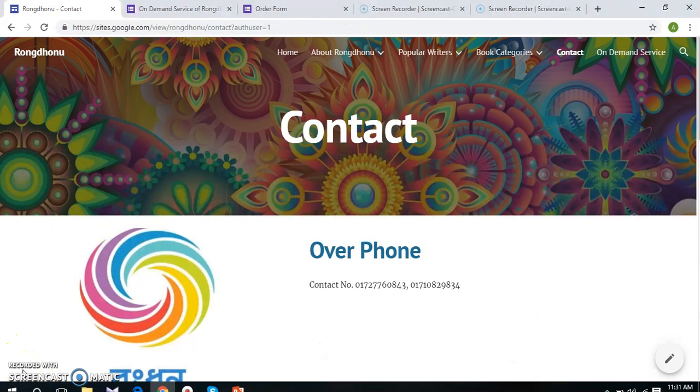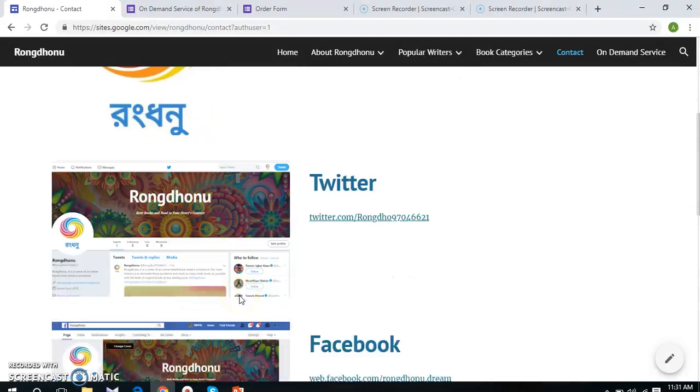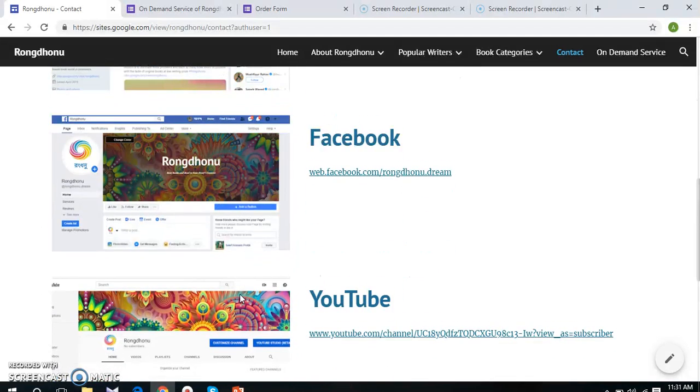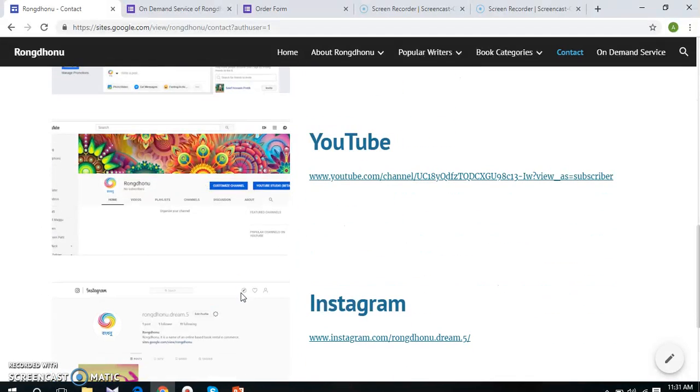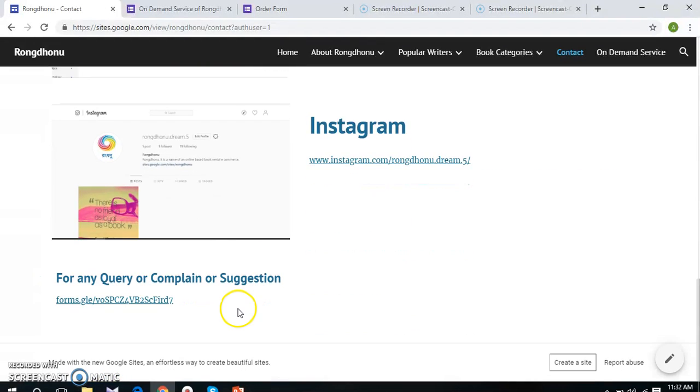Anand Abartham will continue. Under this sub page, we have included all the sources of contact, like cell phone numbers, Twitter account address, Facebook page, Instagram account, and YouTube channel. By clicking the links, customers will be brought to those social media pages. At the very end, we have provided a link to a Google Form for giving any suggestion or making any complaint about our services.